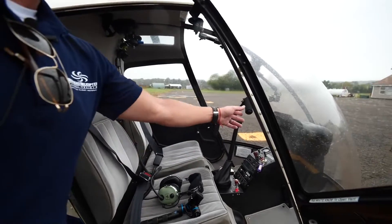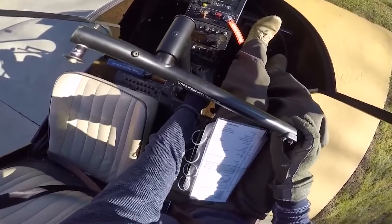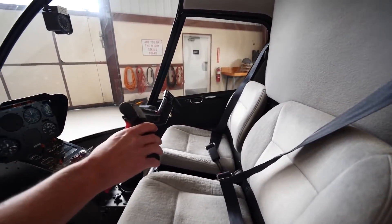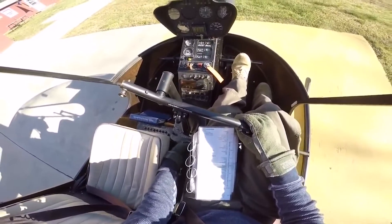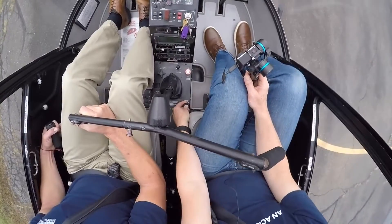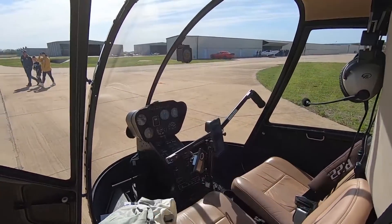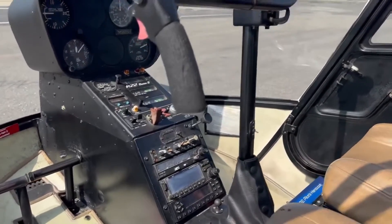However, the downside is that the expansive canopy can magnify sunlight, making the cockpit hot during summer months and necessitating effective use of the available air vents. The R-22 boasts a straightforward control layout that minimizes distractions, vital for student pilots or anyone who appreciates an uncluttered cockpit. The helicopter employs a traditional T-bar cyclic control instead of the stick, which takes some time to get used to but has its own ergonomic advantages. It allows both the pilot and co-pilot to have control access without the control stick obstructing the panel or taking up valuable cabin space.